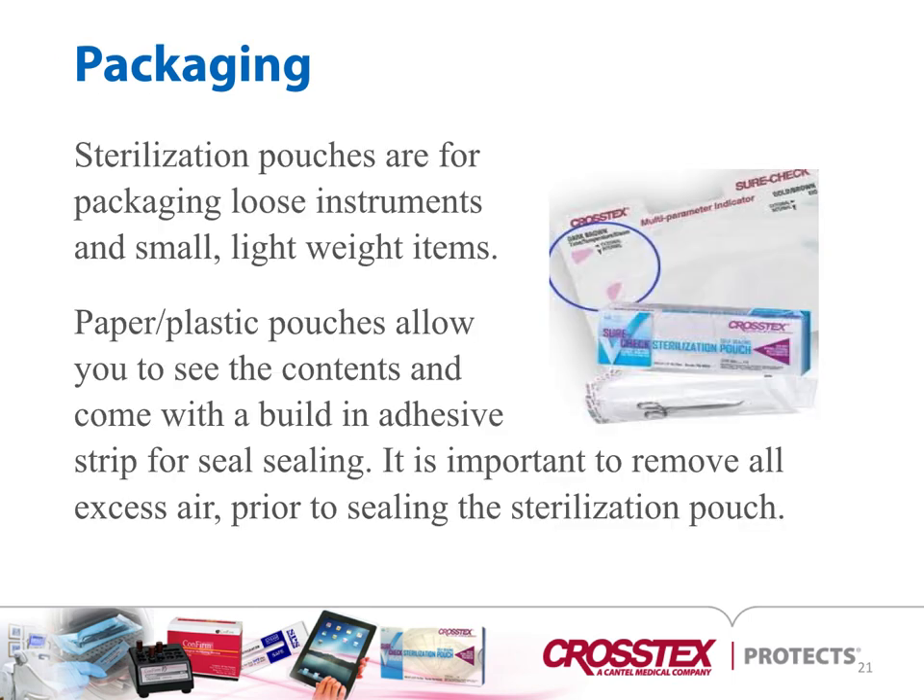Sterilization pouches are for packaging loose instruments and small, lightweight items such as elevators, forceps, and picks. You don't want to put heavy items into a peel pouch as it may rupture them. Paper-plastic pouches allow you to see the contents and come with built-in adhesive strips for sealing. It's important to remove all excess air prior to sealing the pouch as it could cause them to rupture while being processed.